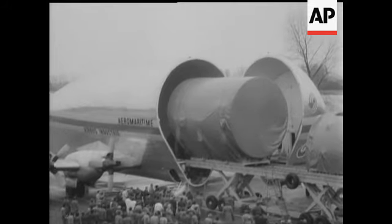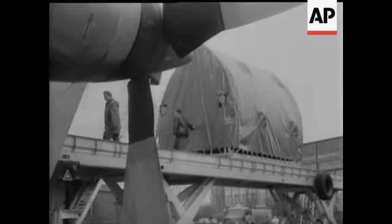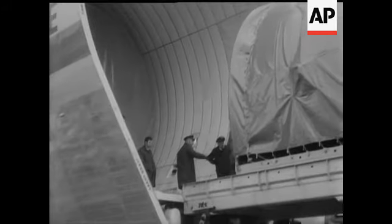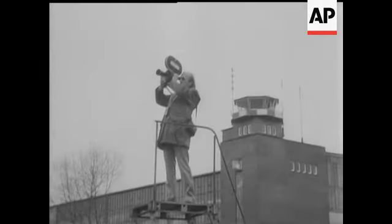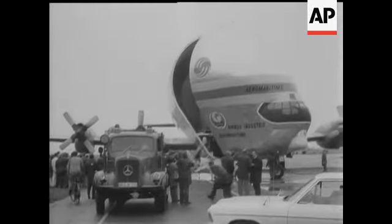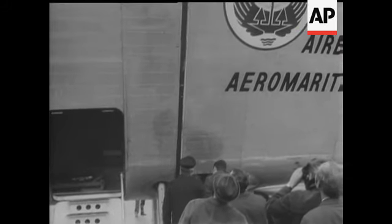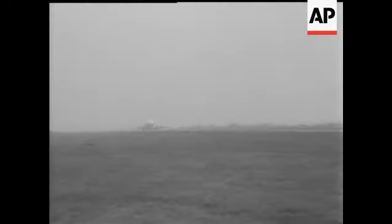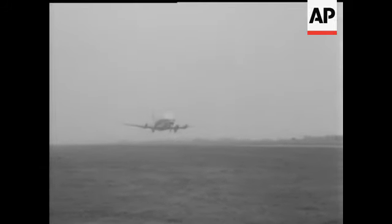At Bremen Airport, the ever-busy Super Guppy gets ready to swallow up yet another consignment — this time the German-made fuselage of the European Airbus. From Bremen, the Guppy is ready to take off for Toulouse again. A good example of European cooperation in aviation.